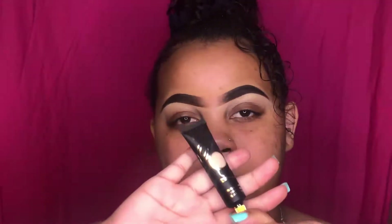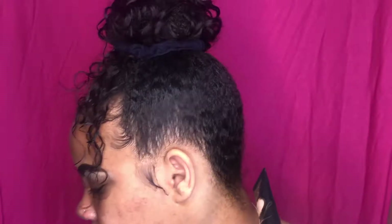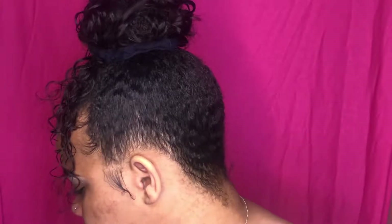So today I'm reviewing the P Louise bases — they're pretty much the most popular bases on Instagram and they're located in the UK. For all the people in the United States, it's gonna be a bit of a wait. I purchased the basic one — these are bases for simple looks, cut creases, things like that. They retail for 10 pounds, which is about 12 dollars and 18 cents in US dollars.